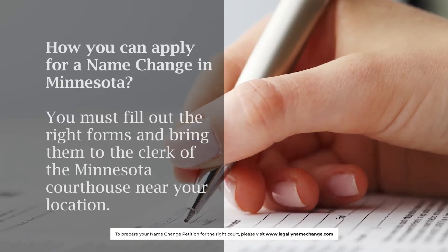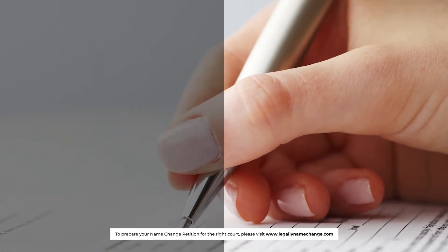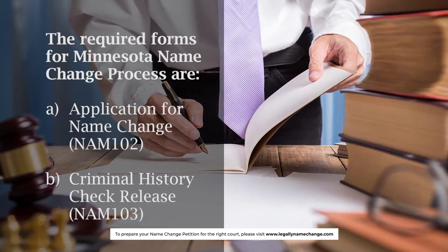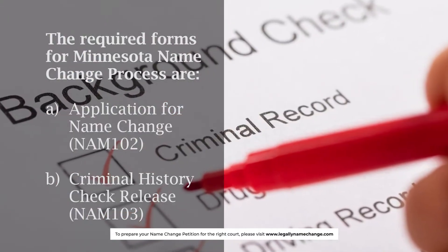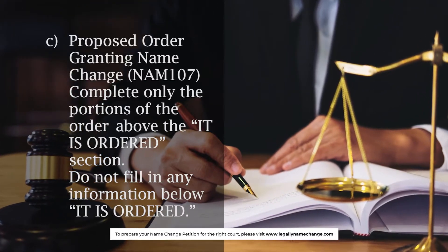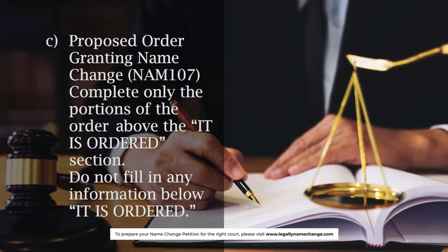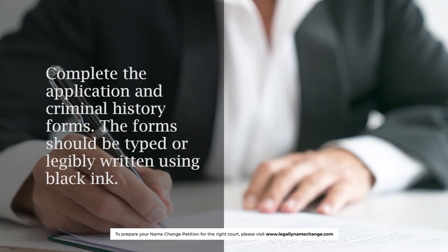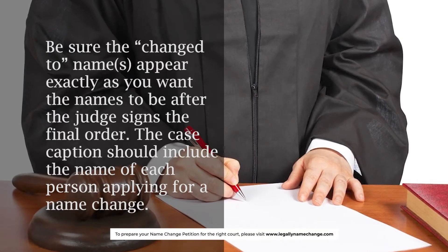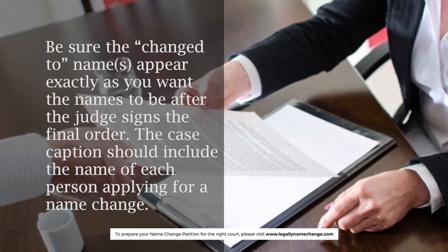How you can apply for a name change in Minnesota: You must fill out the right forms and bring them to the clerk of the Minnesota courthouse near your location. The required forms for the Minnesota name change process are: A. Application for Name Change, NAM 102; B. Criminal History Check Release, NAM 103; C. Proposed Order Granting Name Change, NAM 107 — complete only the portions of the order above the 'IT IS ORDERED' section. Do not fill in any information below 'IT IS ORDERED.' Complete the application and criminal history forms. The forms should be typed or legibly written using black ink. Be sure the changed names appear exactly as you want them to be after the judge signs the final order. The case caption should include the name of each person applying for a name change.